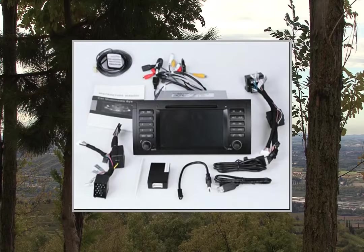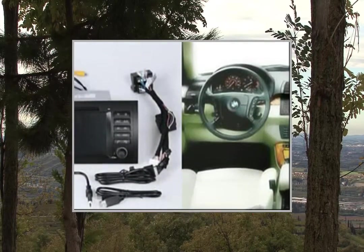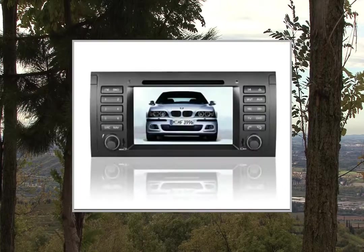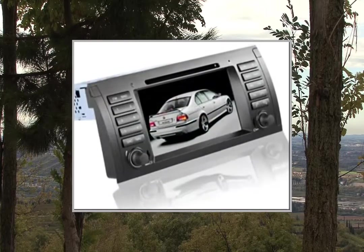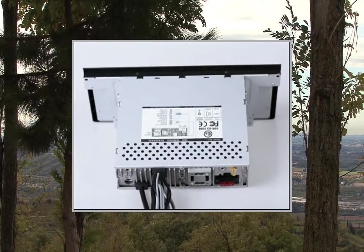This video participates in the Amazon Services LLC Associates Program, an affiliate advertising program designed to provide a means for sites to earn advertising fees by advertising and linking to Amazon United States. For more details and to get a great deal on Amazon in the United States, please click on the link in the description below. Thanks for watching.